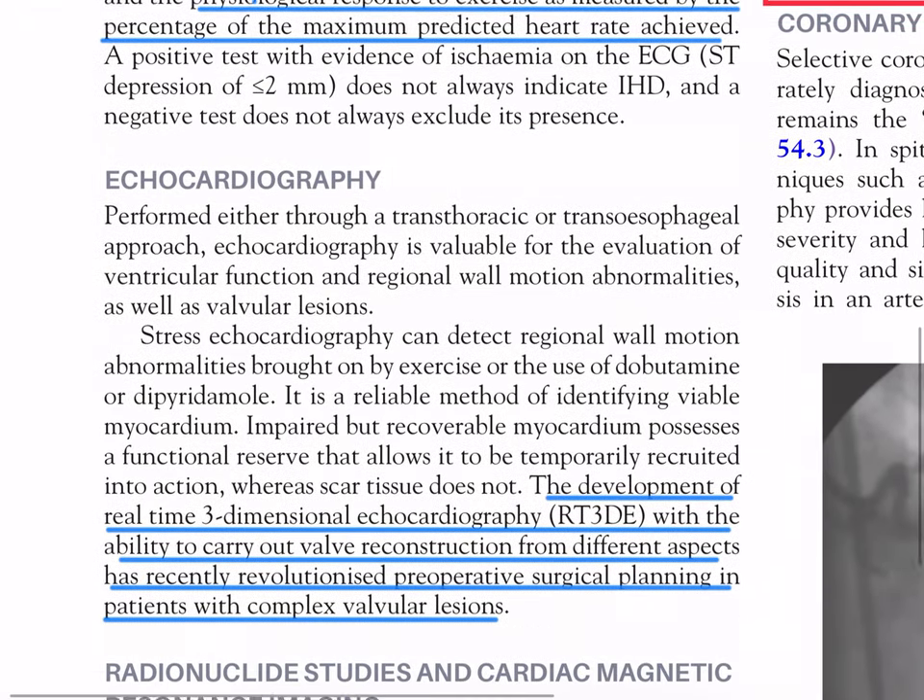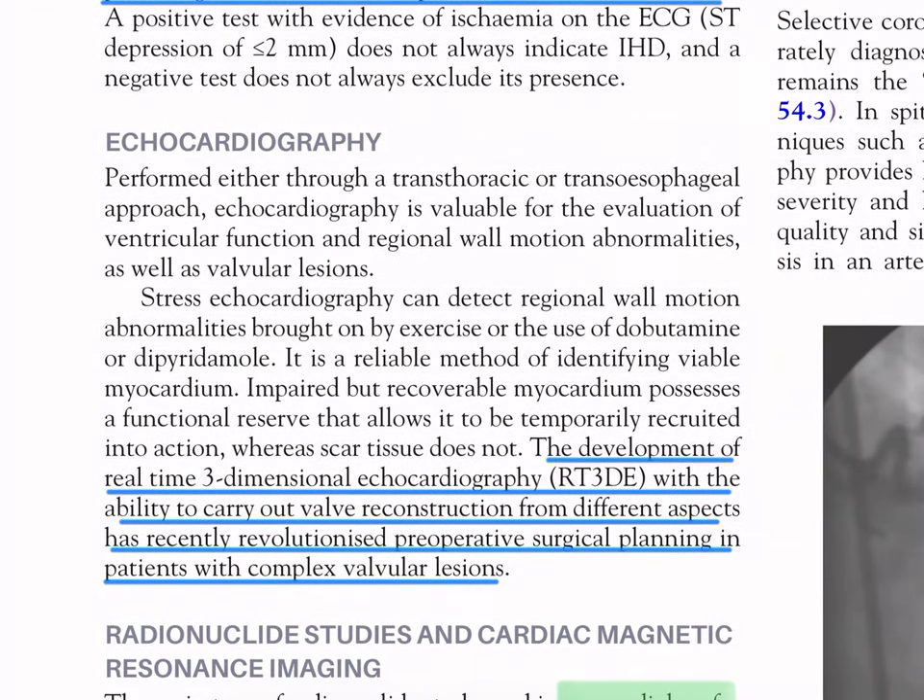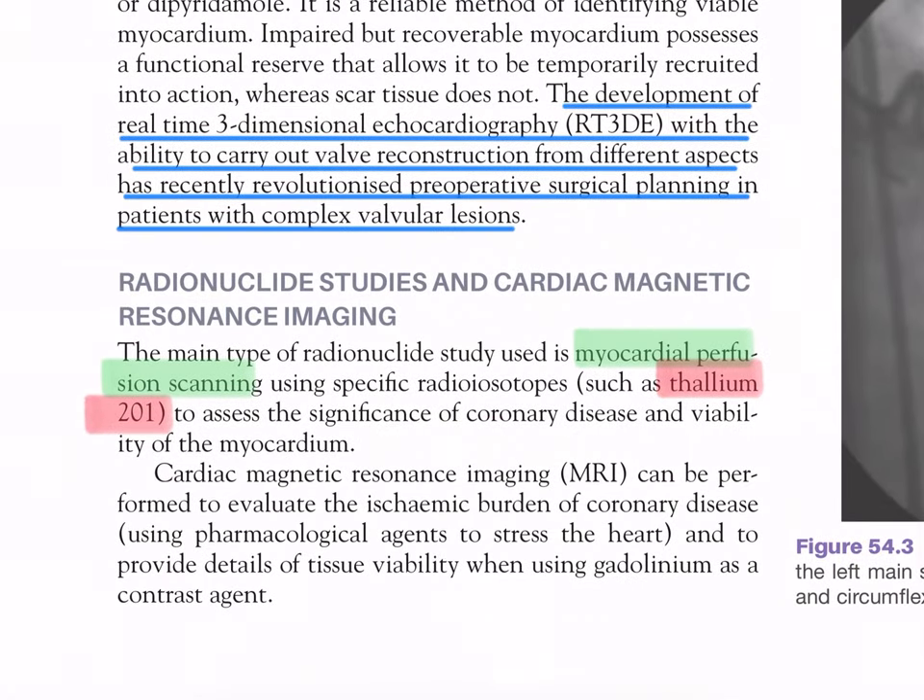Echocardiography, performed either transthoracic or transoesophageal, is valuable for evaluation of ventricular function, regional wall motion abnormalities, and valvular lesions. Stress echocardiography can detect regional wall motion abnormalities brought on by exercise or the use of dobutamine or dipyridamole, and is a reliable method of identifying viable myocardium. The development of real-time three-dimensional echocardiography (RT3DE) with the ability to carry out valve reconstruction from different aspects has recently revolutionized pre-operative surgical planning in patients with complex valvular disease.